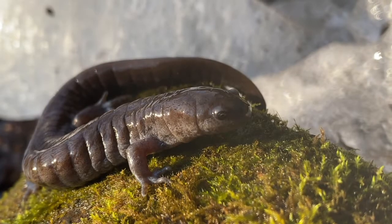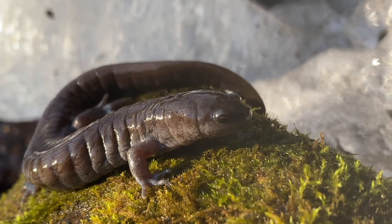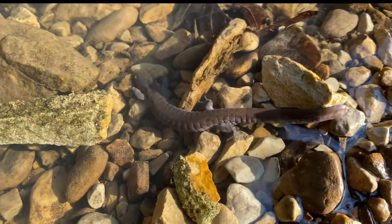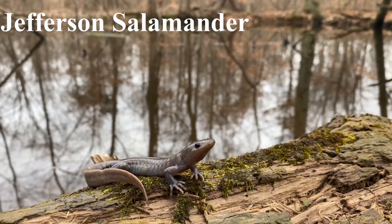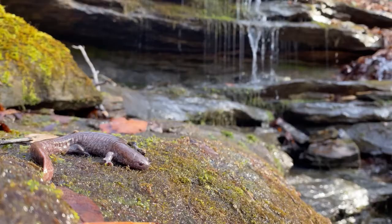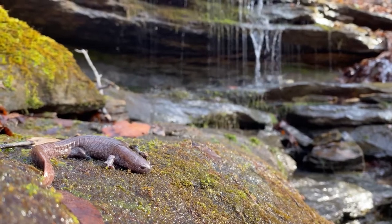Streamside salamanders are a member of the mole salamander family, so called because they spend most of their lives in underground burrows. But the Streamside is very unique. All other species in this group breed in still, usually fishless wetlands, such as isolated ponds. But as their name reveals, the Streamside salamander breeds in small, headwater streams.